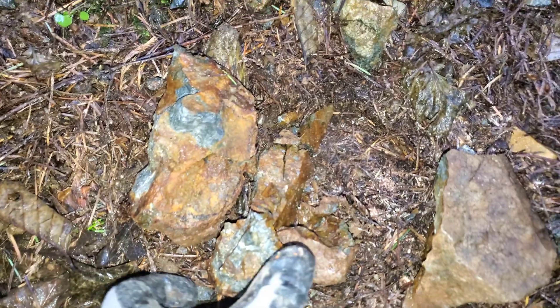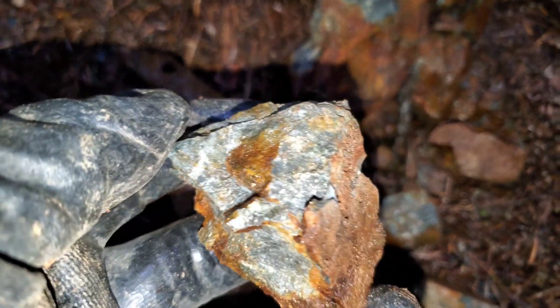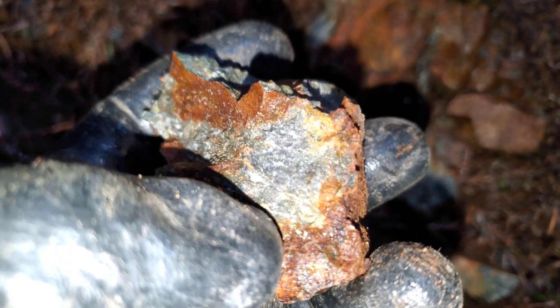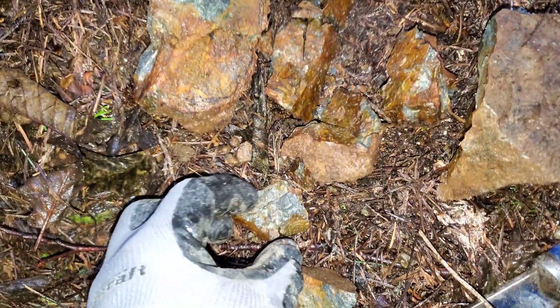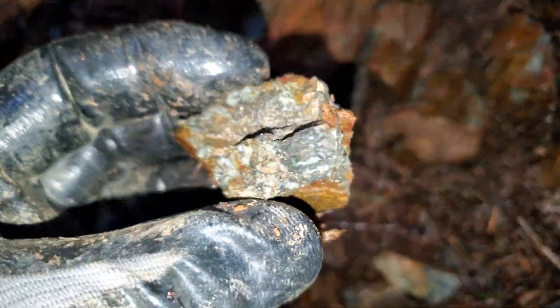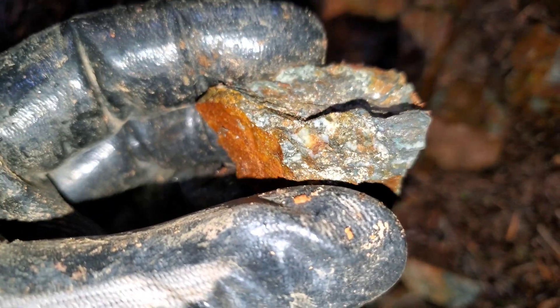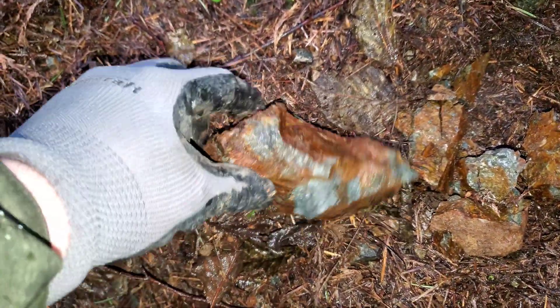Found this rock here — that's pretty mineralized. Pyrite and pyrrhotite, and this right here is sphalerite. So that's a very interesting and very mineralized sample. We could be near some kind of showing, or maybe a mine dump — who knows. Haven't seen a mine, but we'll see.